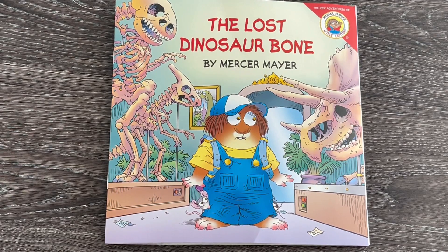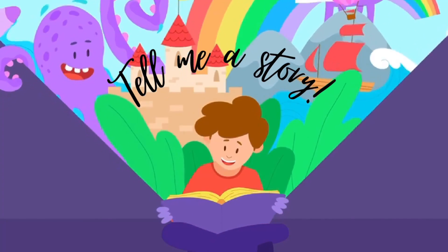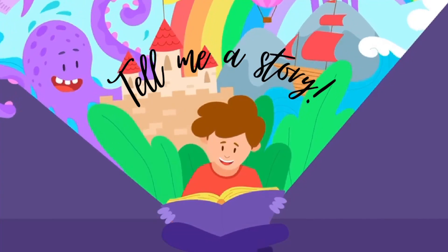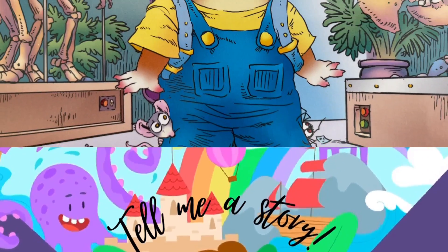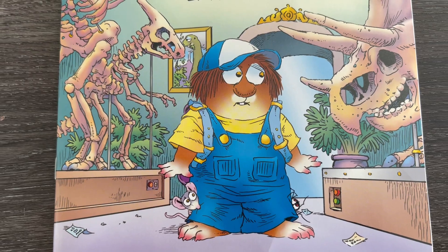There's a lost dinosaur bone in the museum where Little Critter goes for a field trip. Will he be able to help find that lost bone? Let's find out on this read-aloud adventure. The Lost Dinosaur Bone by Mercer Mayer.